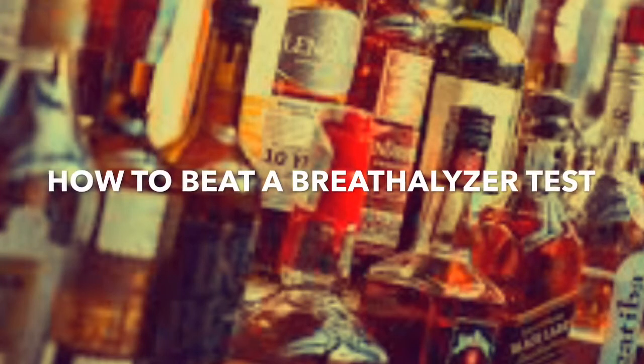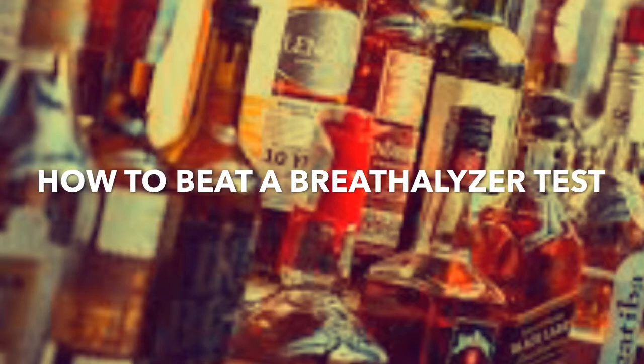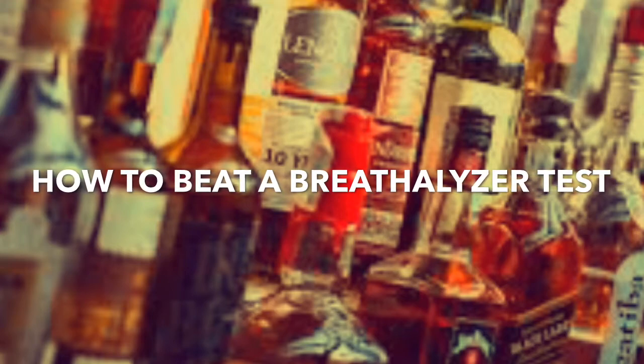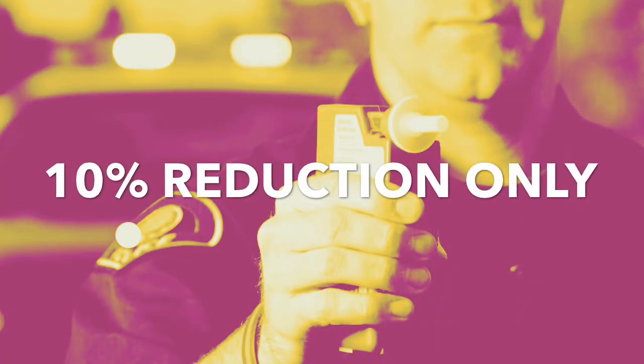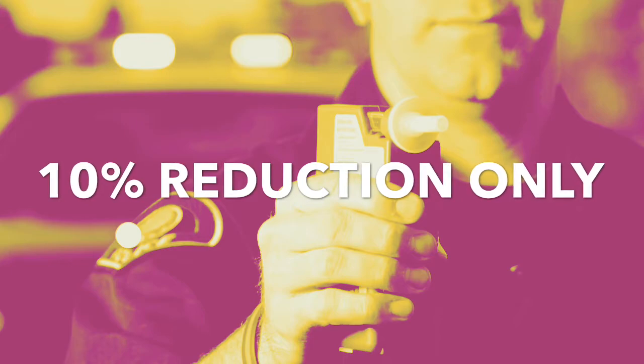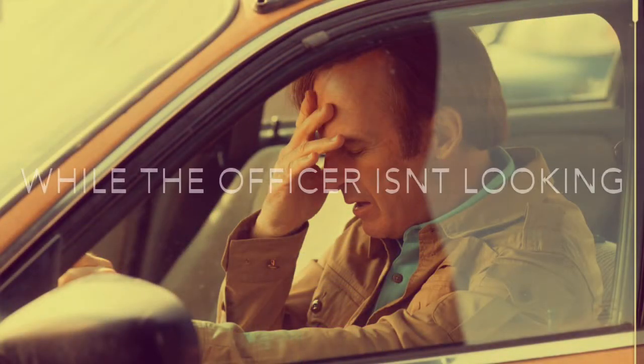I'm gonna tell you guys how to reduce your blood alcohol level on your breathalyzer test by 10%. This is the only thing out there that's gonna reduce it in any way whatsoever. How to beat a breathalyzer test — is it even possible? I've heard all kinds of things. One guy told me that you can chew a cigarette and that will throw the breathalyzer test off.